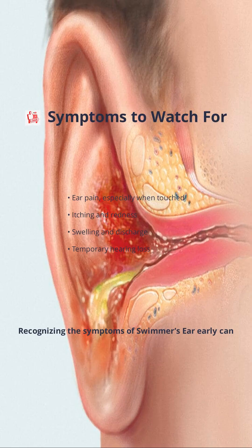Recognizing the symptoms of swimmer's ear early can make a big difference in how quickly you recover. The most common sign is ear pain, which often gets worse when you touch or pull on your ear. You might also notice itching inside the ear canal, redness, and swelling around the ear. In some cases, there may be a discharge — fluid or pus coming from the ear — and even temporary hearing loss if the swelling blocks the canal. These symptoms can be uncomfortable, but they're your body's way of signaling that something's wrong. If you experience any of these, it's important to take action and seek proper care.